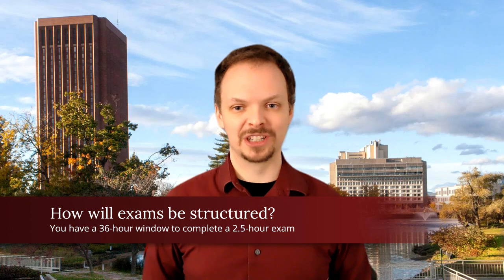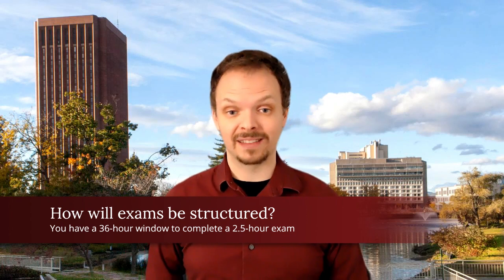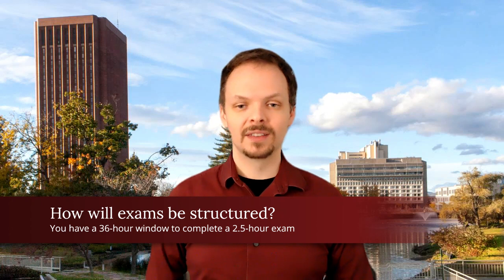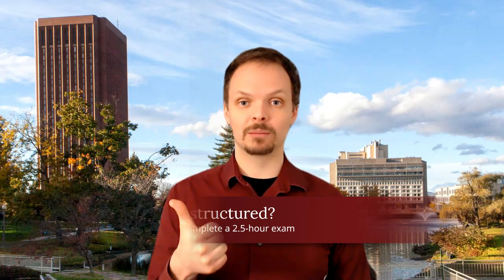I know that you put a lot of effort into preparing for these exams, and I want to maximize the amount of learning that you get from that effort. Therefore, each exam will have two components: an individual component worth 75% of the total grade and a collaborative component worth 25%. The individual portion will have 11-ish computer-graded questions and one long answer problem where you write out your answer on a piece of paper, take a picture, and then upload it to Moodle.